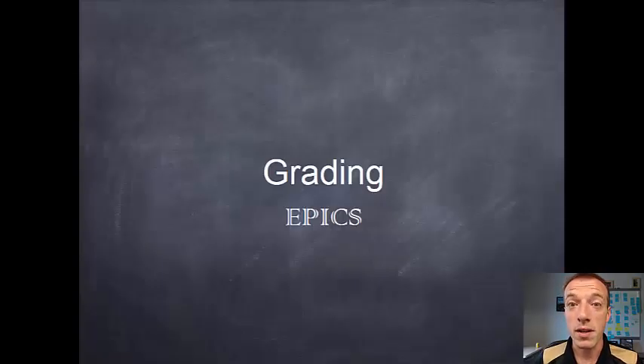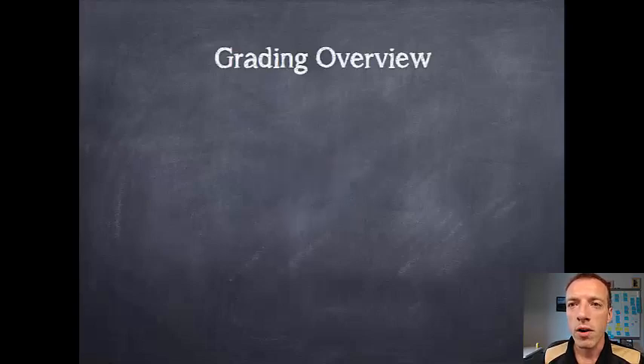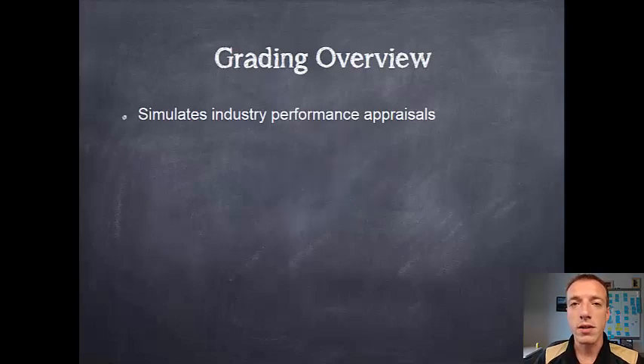Hi, I'm Andrew Pierce with EPICS at Purdue. In this module we're going to talk about how the grading process works in EPICS here at Purdue. The first thing to know is grading in EPICS is intended to replicate how performance appraisals work in industry, in order to help you prepare to be successful when you leave here.